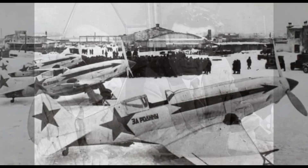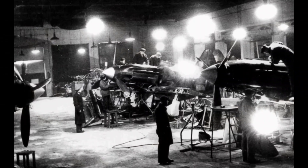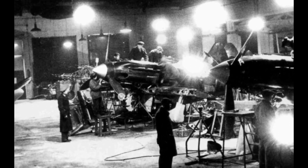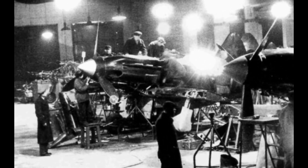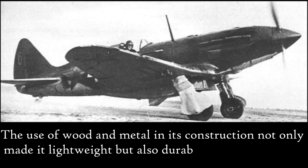The MiG-3, their brainchild, took to the skies in 1940, showcasing its sleek, streamlined design and advanced engineering. The manufacturing of this aircraft was nothing short of an engineering marvel. The use of wood and metal in its construction not only made it lightweight but also durable, capable of withstanding the harsh conditions of high-altitude combat.